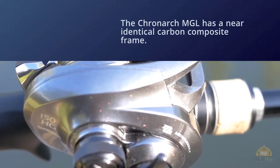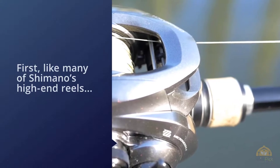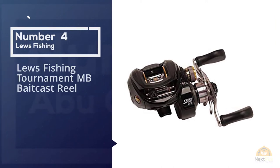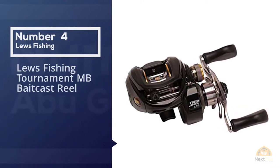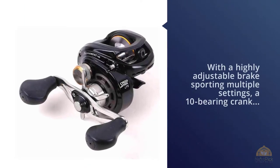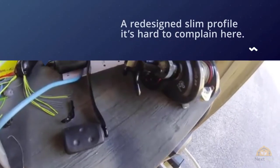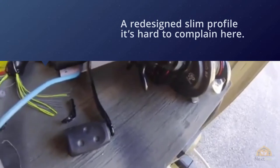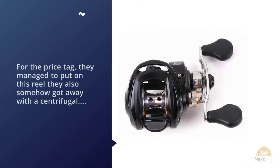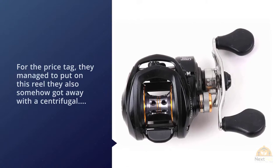Number four: Lew's Fishing Tournament MB baitcasting reel. With a highly adjustable brake sporting multiple settings, a ten-bearing crank, and a redesigned slim profile, it's hard to complain for the price tag. They also managed to include both a centrifugal and magnetic brake system — that's a lot of features at a reasonable price.